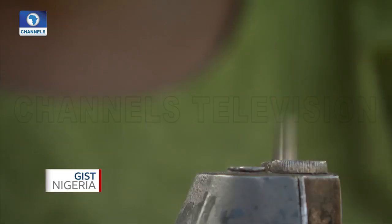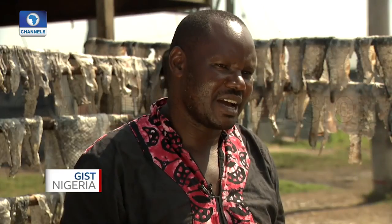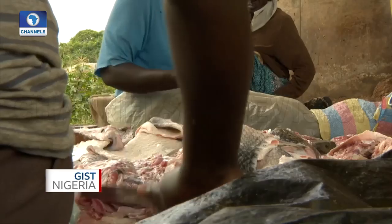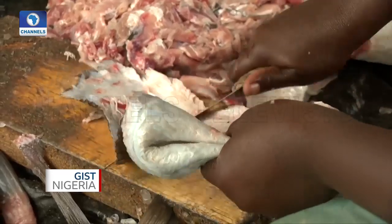That's when we thought of actually bringing the women from nearby slums together so that they could form groups. After that we gave them what we call the pre-tanning operations training.